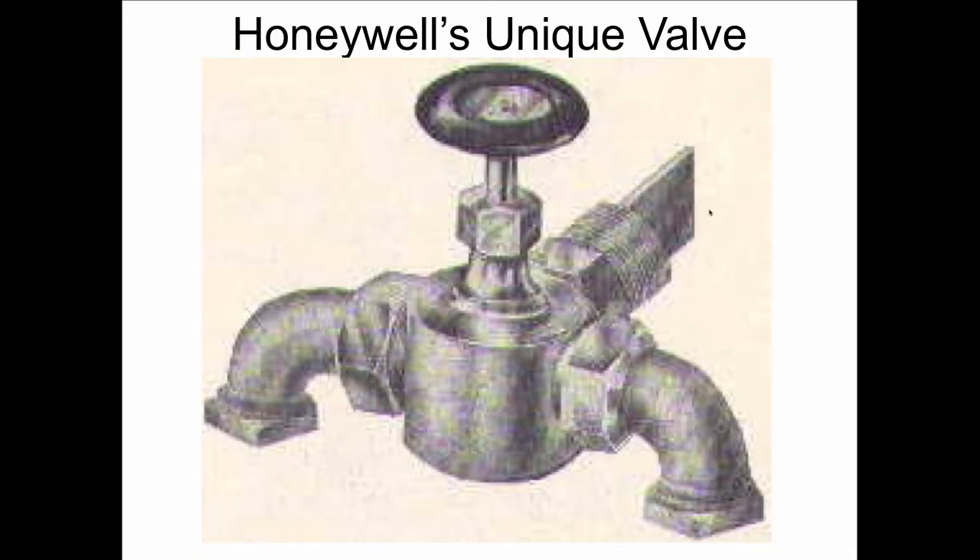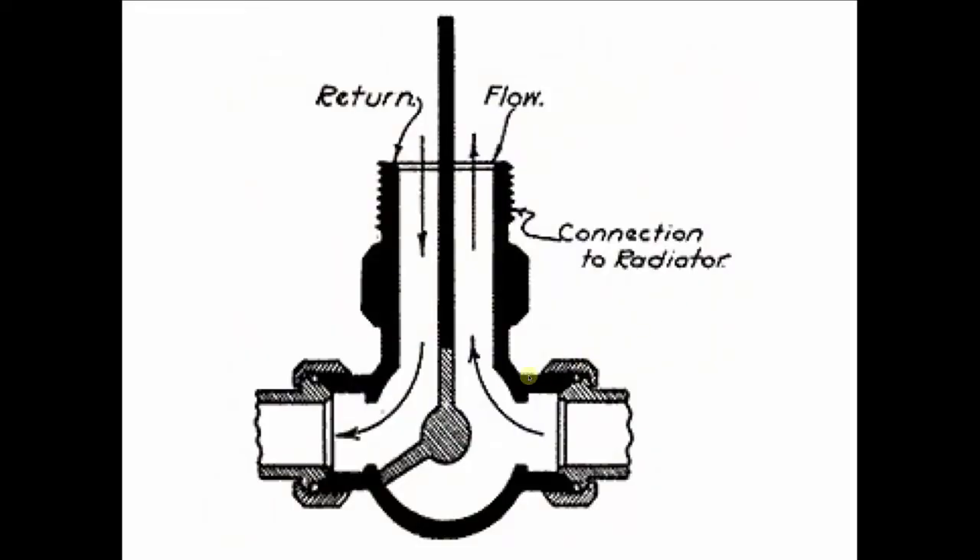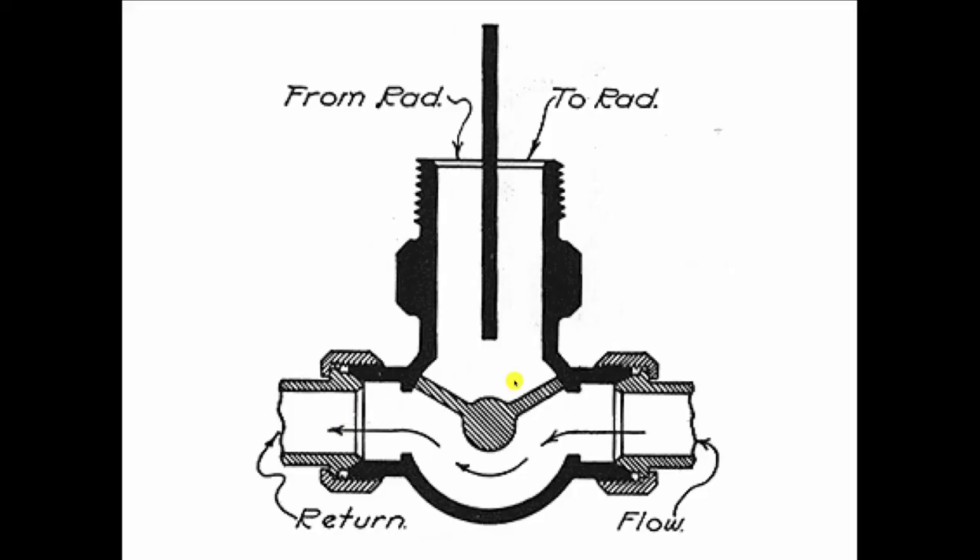Honeywell, not to be outdone by Oliver Schlemmer with his one pipe, gives us the unique valve. The unique valve was indeed unique in that it had a Y-pattern inside of it. The Y-pattern gate would allow water to flow into the radiator — there's just a baffle that sticks inside the radiator — so the water would flow in and come back out the same side. If you didn't want heat, you just move the Y-pattern a quarter turn and the water would bypass the radiator and go on to the next inline.